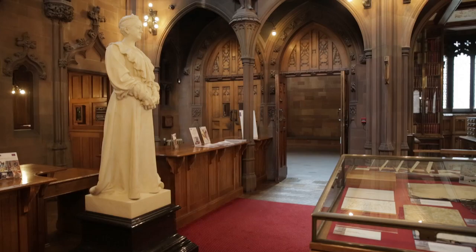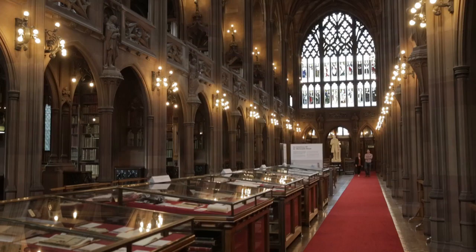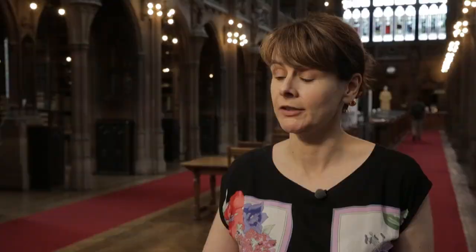It has to be this place, because I think the thing about John Rylands is visually it's a gift, and as a filmmaker it's a gift. In some scenarios you have to make a lot of effort to make things look good, and with John Rylands it just looks good.